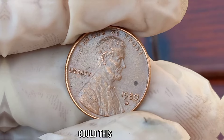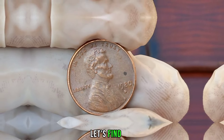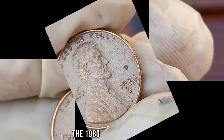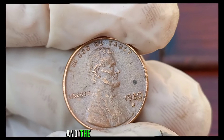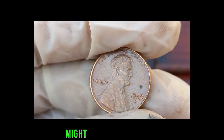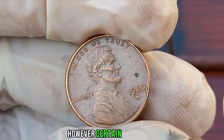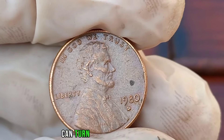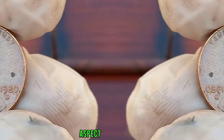Could this seemingly ordinary coin be hiding a valuable secret? The 1980 D Lincoln penny, featuring the iconic image of Abraham Lincoln on the obverse and the Lincoln Memorial on the reverse, might appear unremarkable at first glance. However, certain variations and minting errors can turn this coin into a highly sought-after collectible.